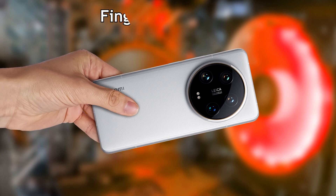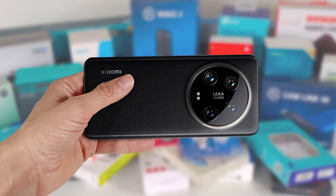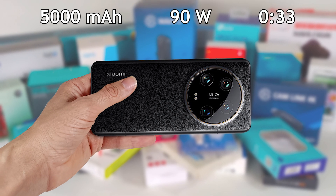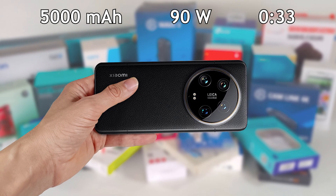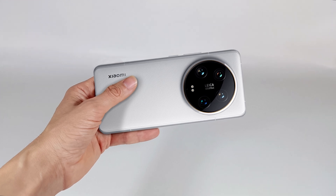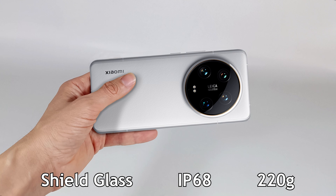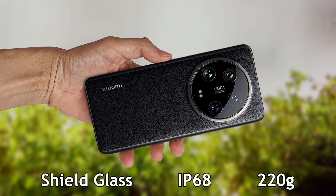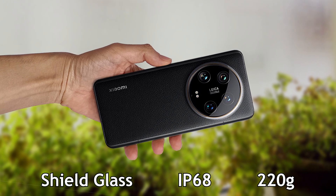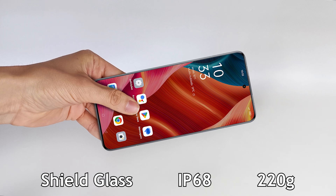To unlock, it has a fingerprint reader and facial recognition. It has an unremovable 5000mAh battery with 90W charging that charges the battery in 33 minutes. The screen has Xiaomi shield glass protection against drop impacts. The smartphone is made of aluminium, is IP68 certified resistant to water and dust, and weighs 220g.